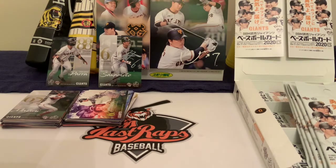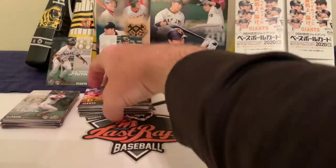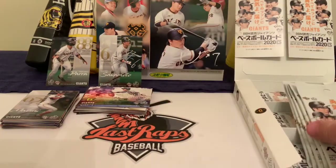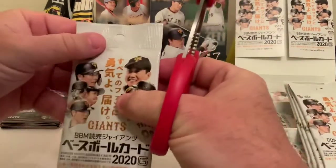Welcome back to another Last Craps Baseball video. Today is day three of our Yomiuri Giants box break. The first two days we opened five packs each day — it's a 20-pack box. So far our big pulls have been the numbered facsimile autograph cards of Para and Sakamoto, as you can see on the left of our screen. We've pulled some inserts but still haven't pulled a relic card or an autograph card yet.